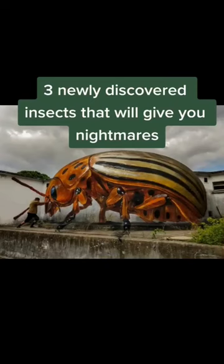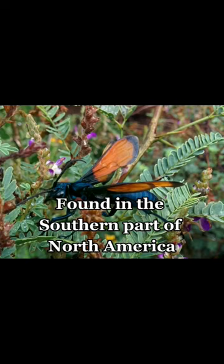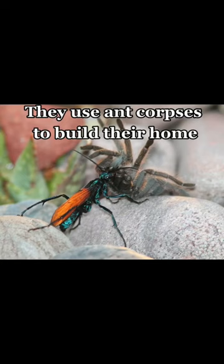Three newly discovered insects that will give you nightmares. Number one, the tarantula hawk. This is a very large species of Piscine spider wasp found in the southern part of North America. At first glance it just looks like any other wasp, but they're much scarier than that. They use ant corpses to build their home and lay their eggs inside living spiders.